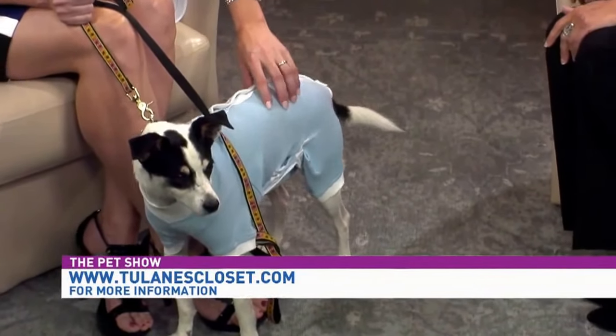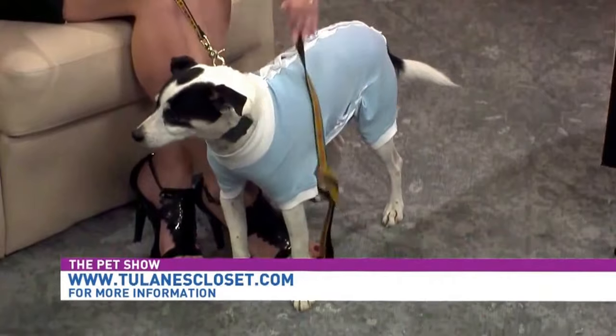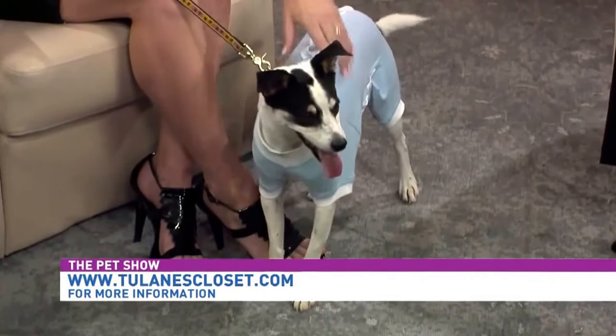Where can people find and order these? Sometimes you can get them at your own veterinarian, as we do sell to veterinarians all over the country, including Canada and several other countries. You can also Google or YouTube us — we have lots of videos about the Cover Me — and order online at tulanescloset.com.